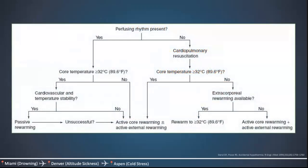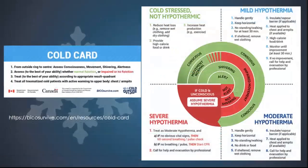Here is just an algorithm that demonstrates what I just talked about — this is for your reference. Something cool: the Canadian government created the Cold Card, which is available to download and print and provides guidance for everything we just talked about. You can get it at the website shown.